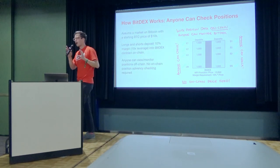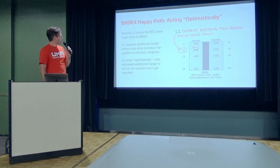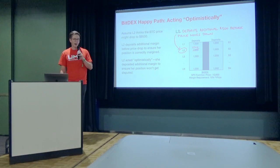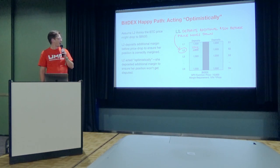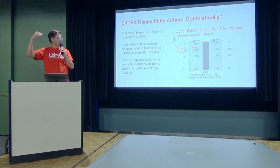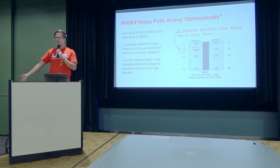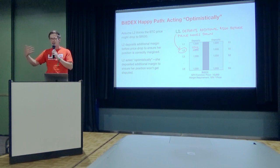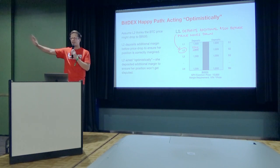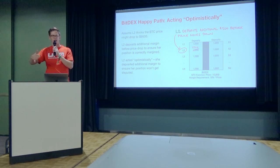We record this data on-chain. Everybody agrees the price of Bitcoin is $10,000. They check the NPV and margin and everybody looks good — everyone thinks everyone is correctly margined and the system is solvent. Now let's say L2 thinks the price of Bitcoin might drop to $9,500. If that were to happen, L2 knows they will be under-collateralized — they'll lose $500 and no longer meet their margin requirement of 10%. So what L2 does is deposit additional margin to make sure they don't get disputed and liquidated.